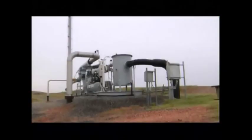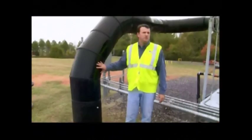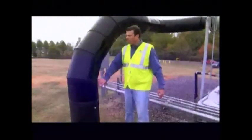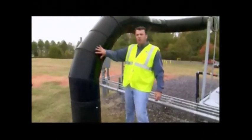A slight vacuum pulls all the gas to a common header. This is an 18-inch pipe — everything comes out here, extracted from the blower. The blower is pulling a gradual vacuum on this.